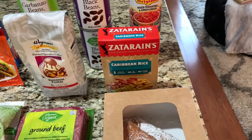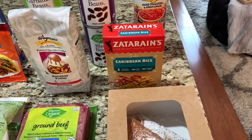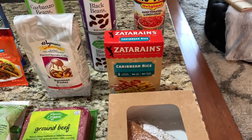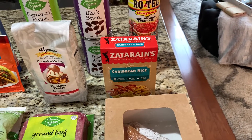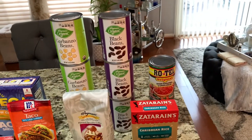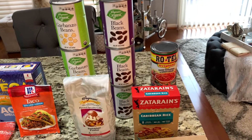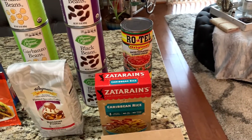For my tacos, I also like to add some rice. I love this Caribbean rice from Zatarain's — it's so good. I just layer it in my taco and add my bean veggie mixture and some cheese and some guac, and you're not even going to miss the meat, honey. Here I picked up my beans — some black beans and garbanzo beans. I use black beans in my tacos, and then that's the Rotel that I'll be adding as well.